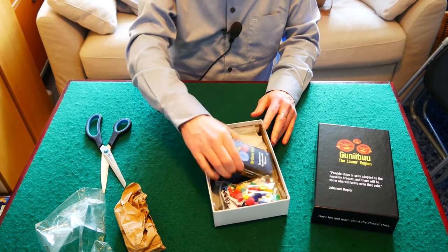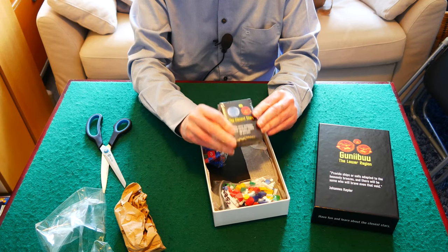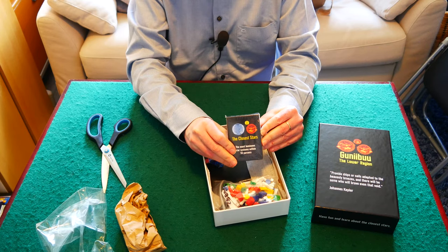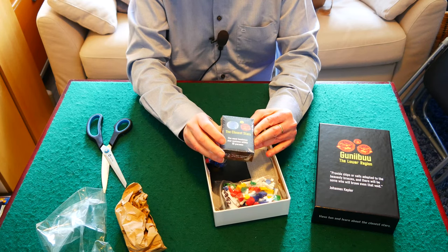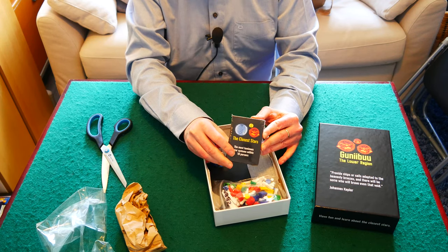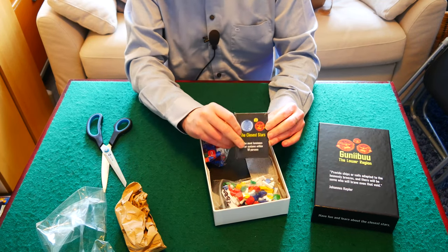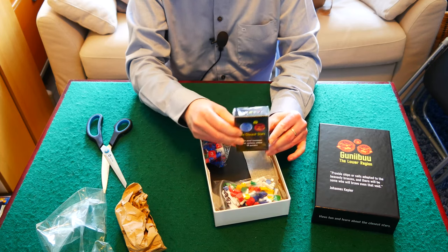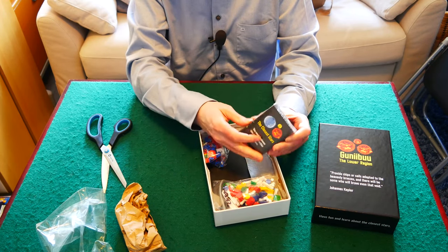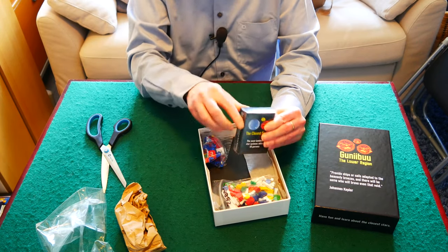One of the exciting things about the game is that it's based on a set of cards. The cards include a card for every one of the star systems that are the 60th brightest within 10 parsecs. So it's a kind of combination of a game and a flash card system, and the idea is that we could actually use these cards for multiple games, but right now we're using it for this one.